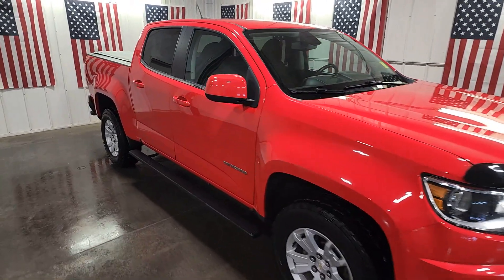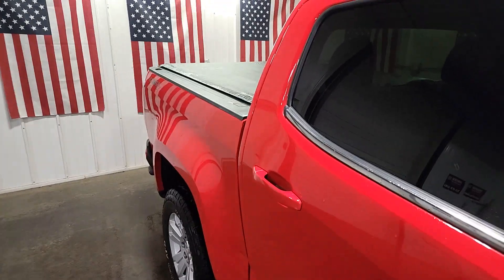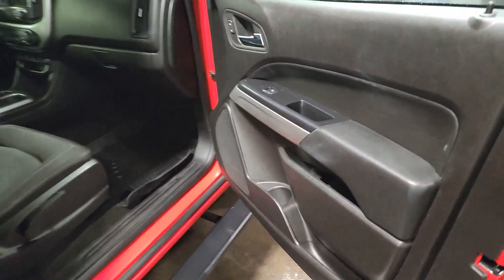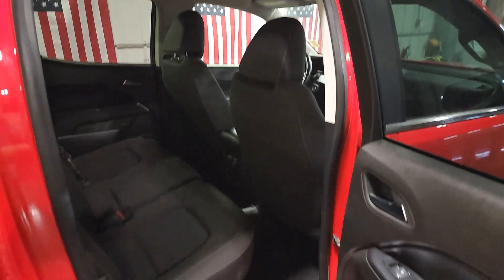Get acquainted with the 2017 Chevrolet Colorado. This vehicle is an outstanding buy with fewer than 80,000 miles on the odometer. The Colorado delivers the power you need to get the job done, the comfort and amenities you want, and the fuel efficiency that just makes sense in today's world.